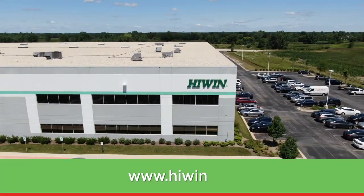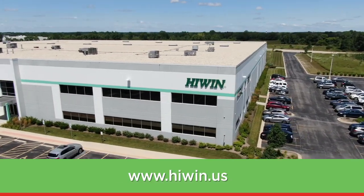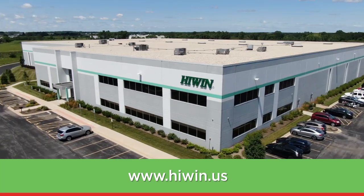For information about HiWin or any of our products, visit www.HiWin.us.